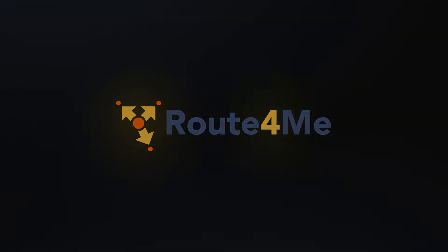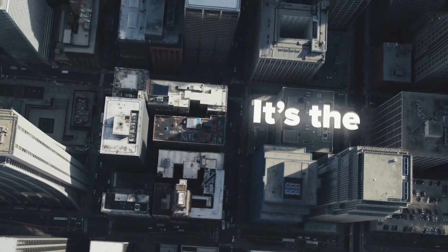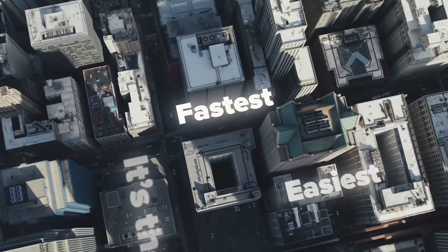Introducing Route4Me — the world's most used route optimization platform for businesses. It's the fastest, easiest, and most efficient route optimization platform guaranteed.